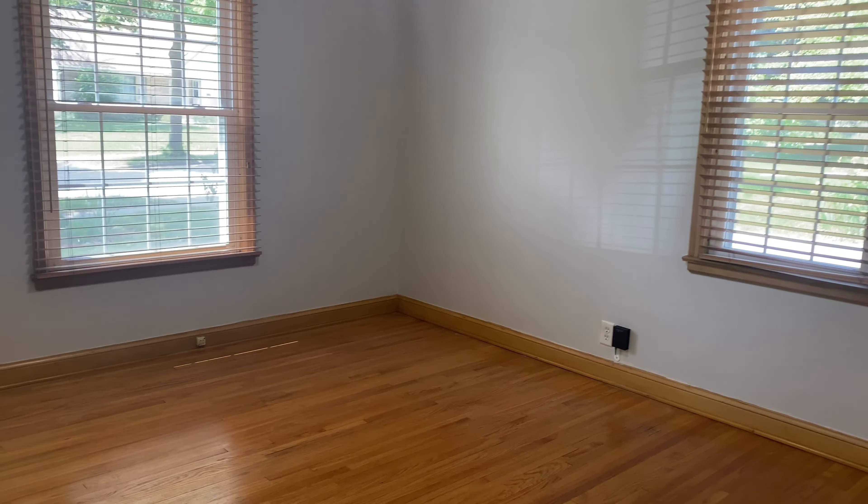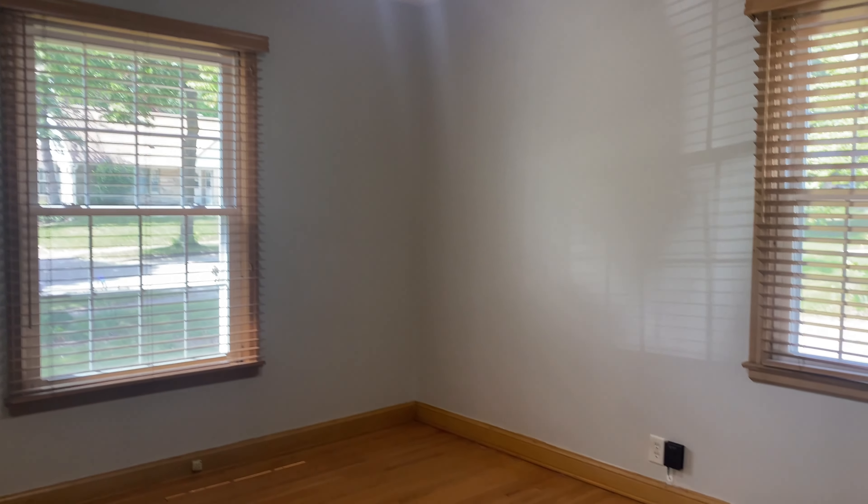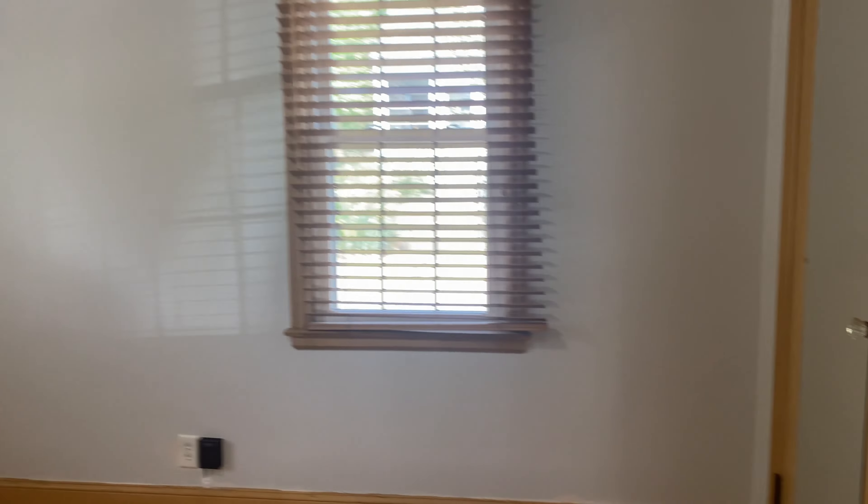Now we'll head down this hallway, which opens up to the living room. We'll check out the first bedroom here — it's very spacious with a couple of windows, an overhead fan, and closet space.